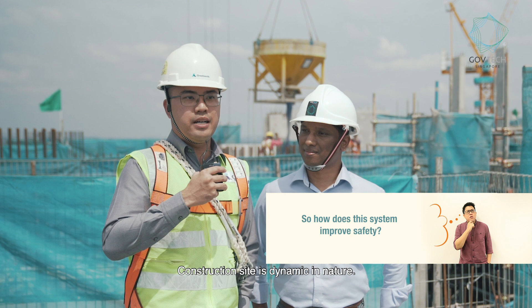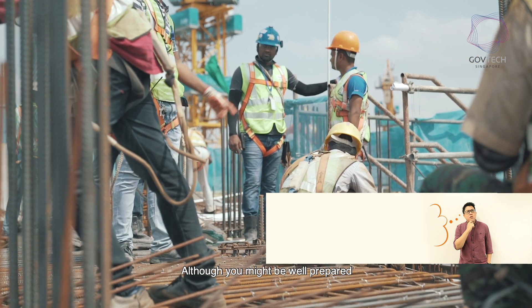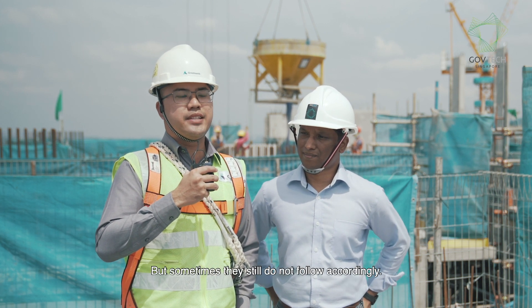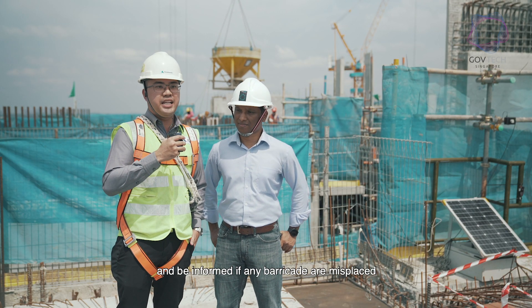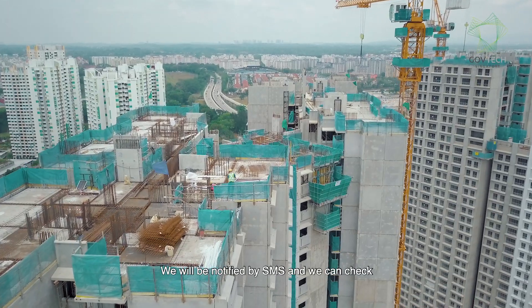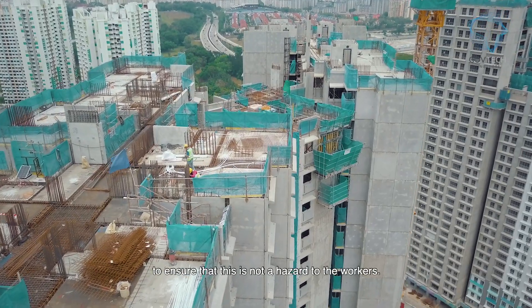The construction site is dynamic in nature, so every day the challenges are different. Although you may be well prepared and talk to the workers about what they are supposed to do, sometimes they still do not follow accordingly. With the system mounted on the crane, we are able to be informed if any barricades are misplaced, whether intentionally or unintentionally. It will notify us by SMS, and we can check and put it back in place to ensure it is not a hazard to the workers.